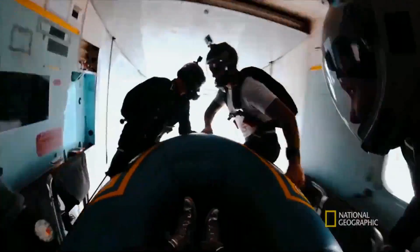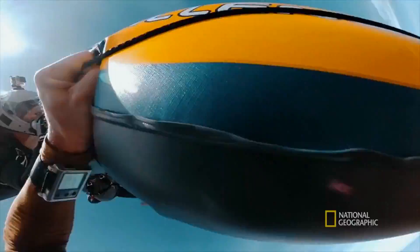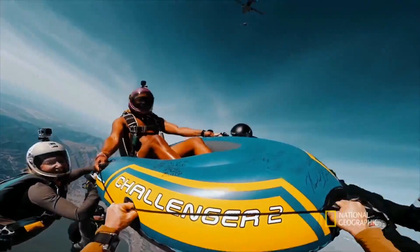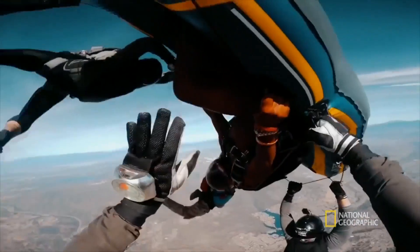A skydiver in spread-eagled position hits terminal velocity around 120 miles an hour after about 12 seconds. But for Yasuhiro to catch up with his chute, that is just too slow. So which of our wannabe record-breakers has remembered how we speed up our terminal velocity?